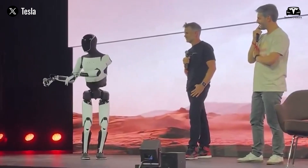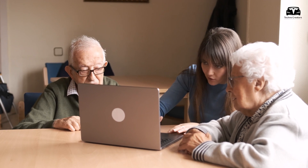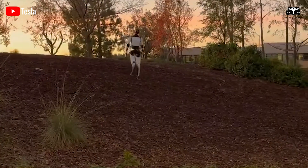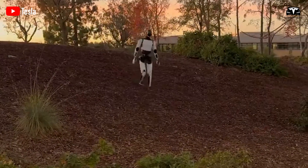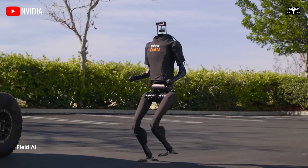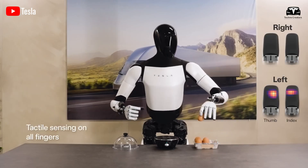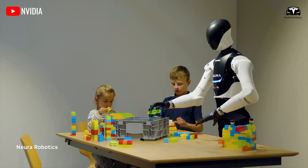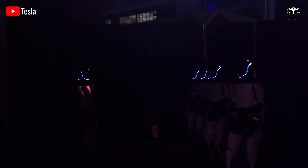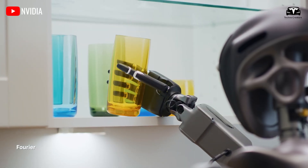Socially, Tesla Bot could become a transformative force. For elderly and disabled populations, it offers a level of independence that was once unattainable. For busy professionals, it reclaims time lost to daily chores. And for society at large, it begins a shift away from repetitive labor toward more meaningful human endeavors. Tesla's long-term goal is for the bot to evolve into a universal platform capable of adapting to any human environment — whether a suburban home, a hospital ward, or even a space station. In Elon Musk's own words, 'The Tesla Bot is a small step for robotics, but a giant leap for AI integration in everyday life.'